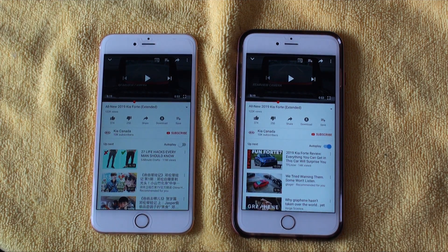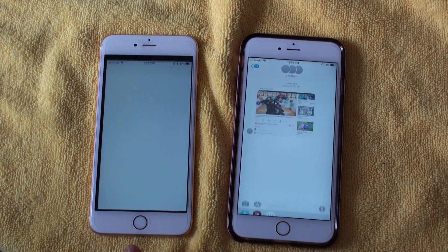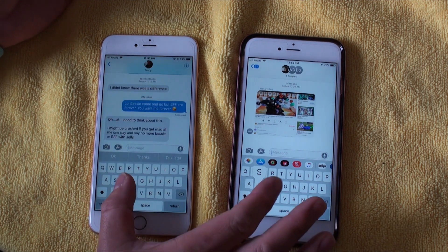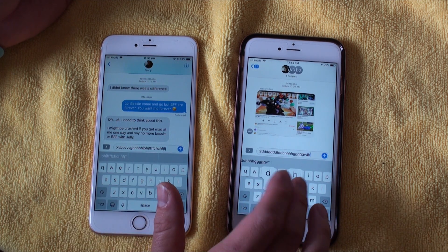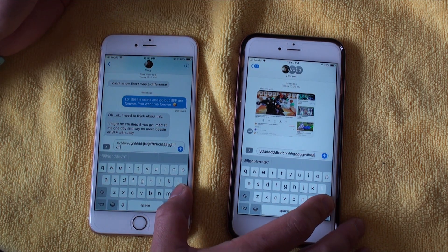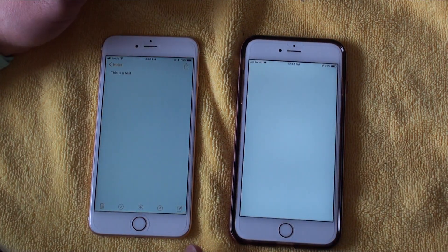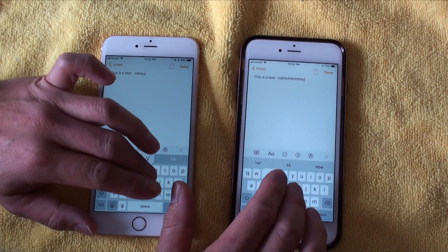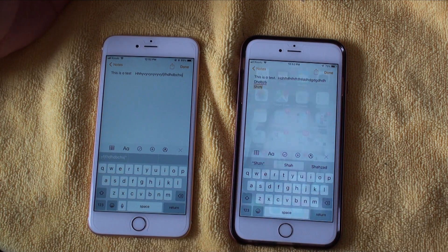They're both actually exactly the same as far as lagginess is concerned. Opening up Messages and typing, iOS 12 is just as responsive as iOS 11 — in fact iOS 12 seems to respond to keyboard inputs just a little bit quicker. Doing a similar test in Notes, iOS 11 and 12 feel very similar with iOS 12 having a slight edge in typing performance.